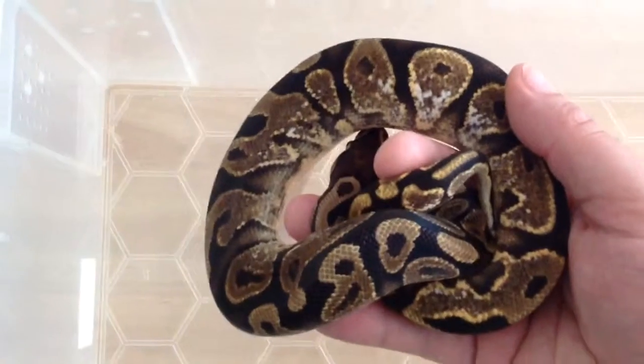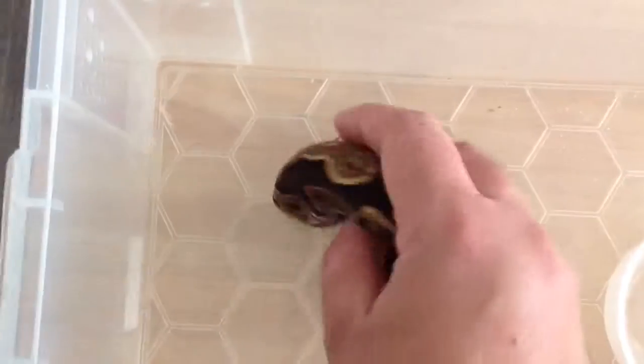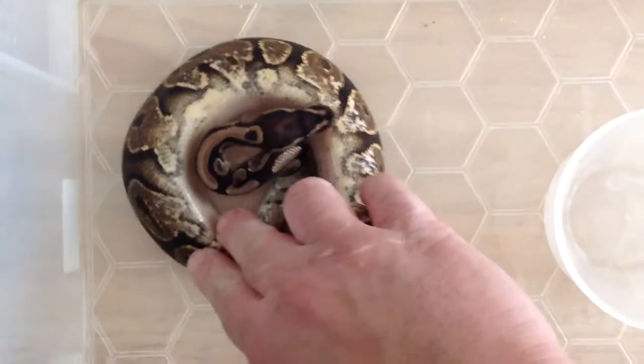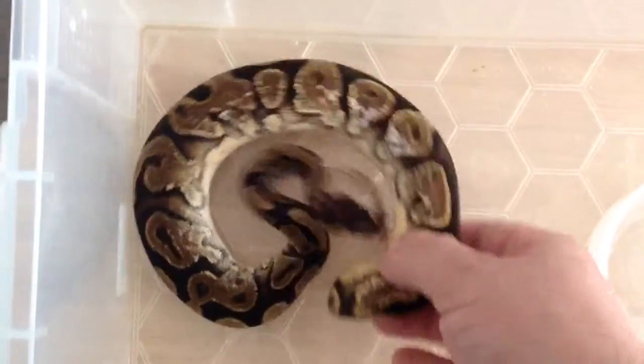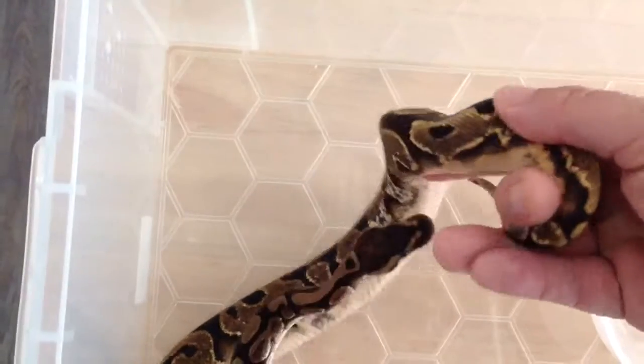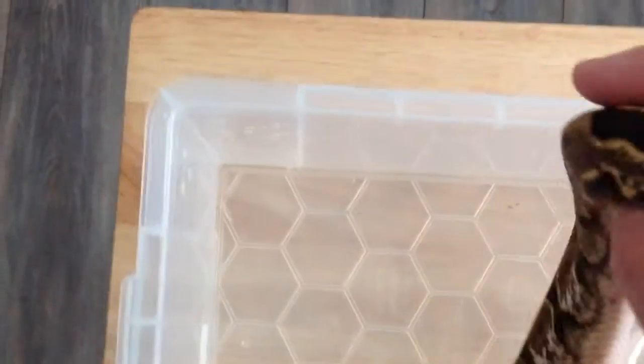It's got some nice white on him. Look at the belly. Look at that. Look at the tail. He's a cracking little boy.